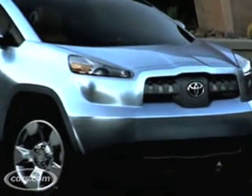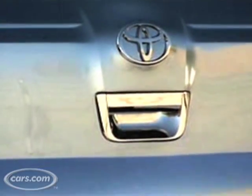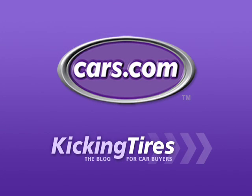We're not quite sure of the chances of production for the Abat here, but as a compact pickup truck, it might not make it. As a hybrid compact pickup truck, it just might. I sure wouldn't mind driving one home myself. For additional information on this car or any other, go to Cars.com and our blog, Kicking Tires.